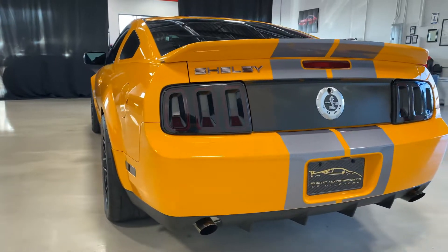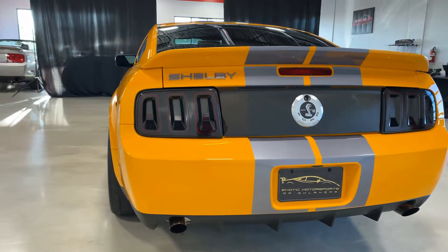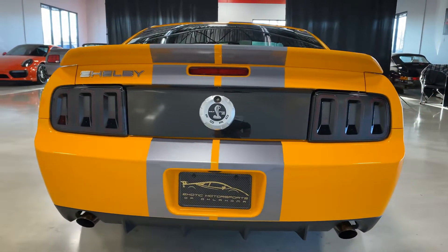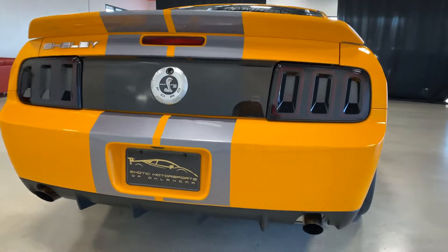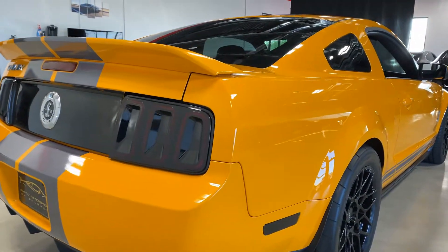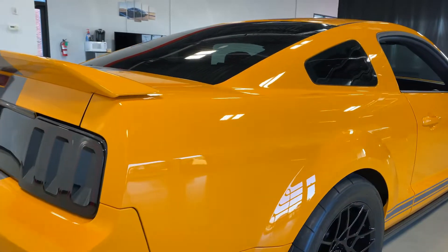Coming around the back of the car, it has updated taillights to make it look like the 2013 and newer models. Also check out the full mod list on our website — the car has plenty of goodies.